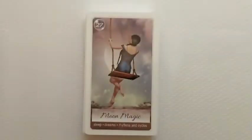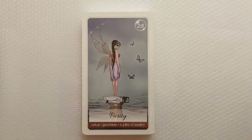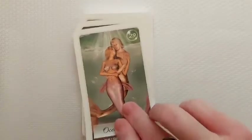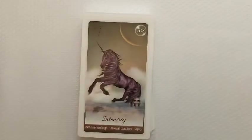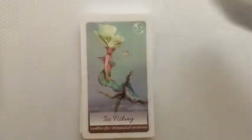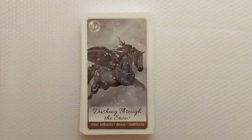They are very pretty and very detailed. 'Moon Magic.' These are great cards to use alongside a tarot reading, great to pull a card a day, or great to use on their own. I really like it. 'Dashing Through the Snow': minor setbacks, delays, roadblocks.